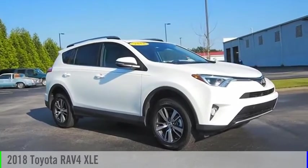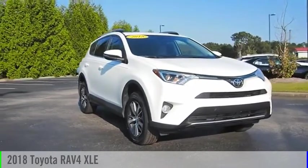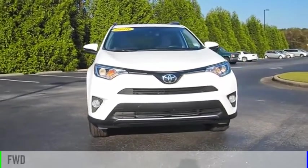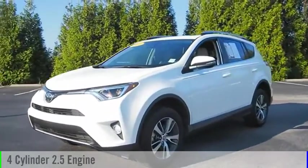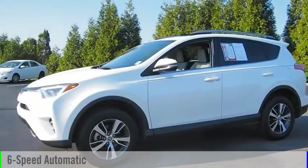Take a ride in the 2018 RAV4. This vehicle is powered by a front-wheel drive, four-cylinder, 2.5-liter engine, and comes with a six-speed automatic transmission.